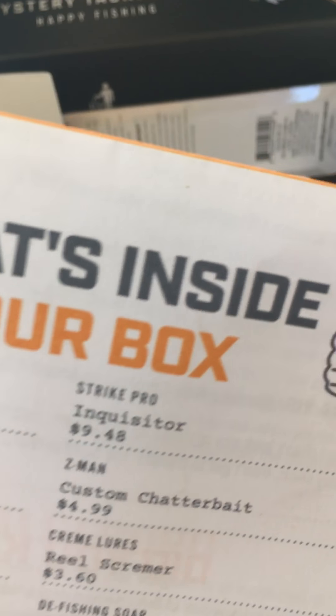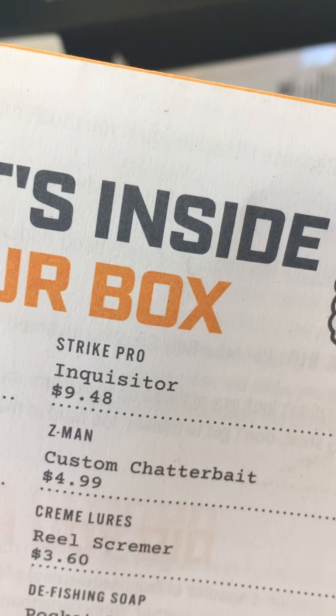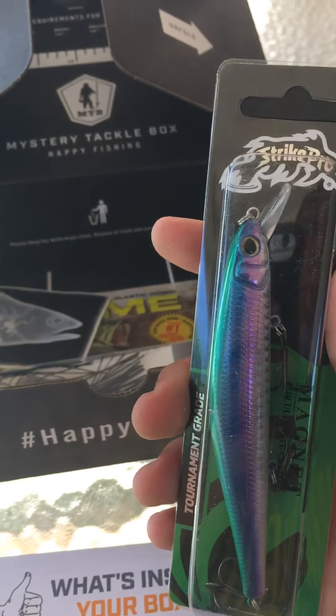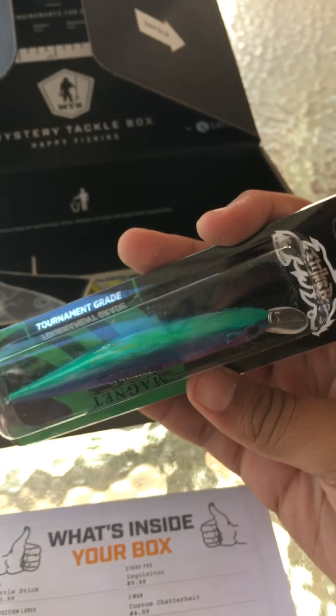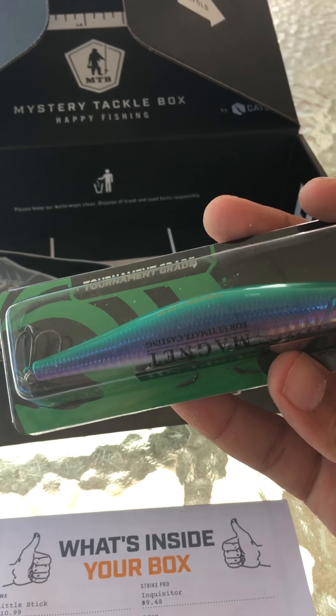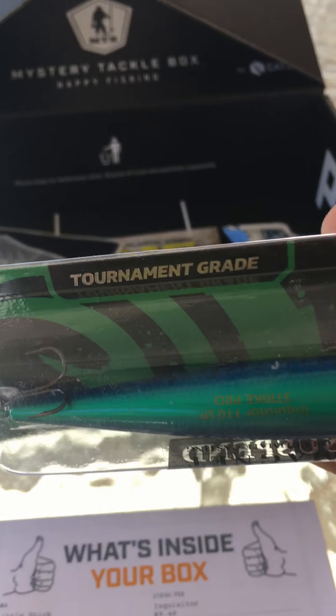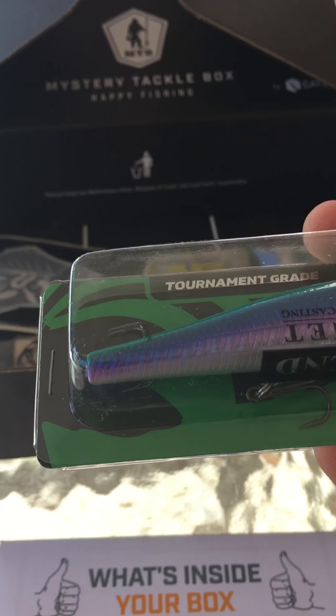The next bait in the box is the Strike Pro Inquisitor. It's a nice jerkbait — a real nice jerkbait, also good for post-spawn. It would work in clear water and could be used in dirty water too because it has some nice chartreuse and blue on it.